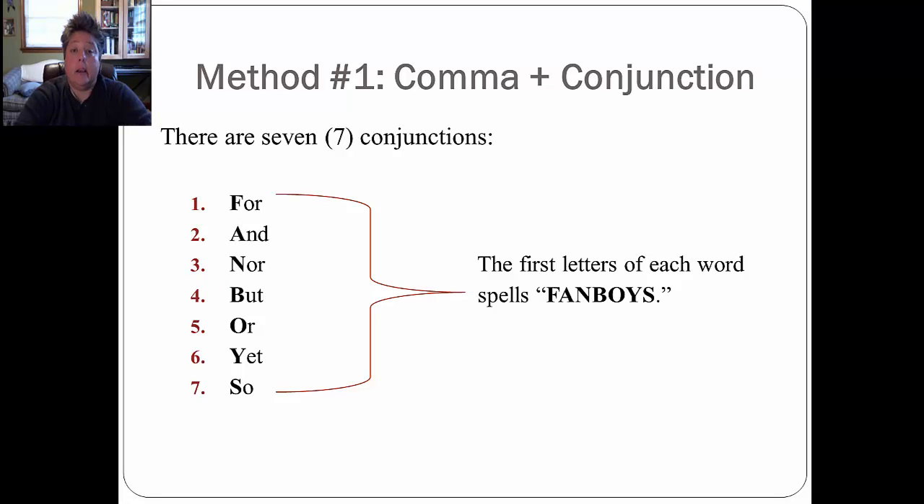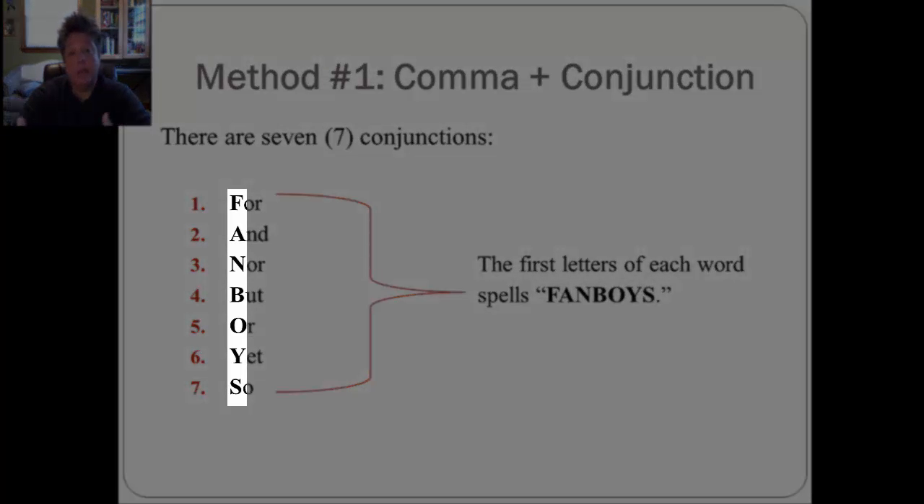Let's look at method number one: the comma plus the conjunction. There are seven conjunctions in English: for, and, nor, but, or, yet, and so. If you write them out in that order and take a look at the first letters of each word, you'll notice that they spell out the word FANBOYS. So if you're having difficulty remembering the seven conjunctions in English, remember FANBOYS and they might come to you a little more easily.